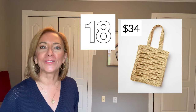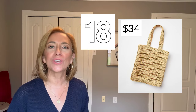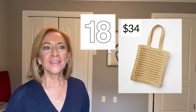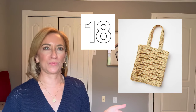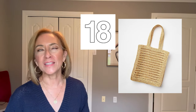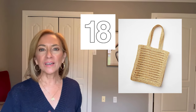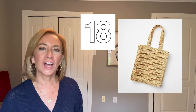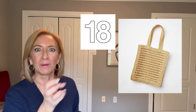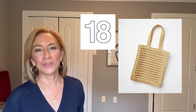This small crochet tote is darling — you have to see it, it's so cute. It's small, it's not going to hold a whole lot, but it's just cute and fun. It's very on trend — crochet is everywhere right now. I love the neutral color and the little handles. It's a fun way to throw in a little pop of trend without being too bold or too loud.